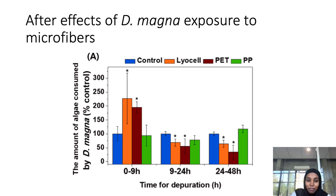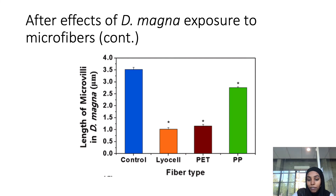Now for the after effects of Daphnia magna exposed to microfibers: they measured food intake, growth rate, and microvilli length. This graph shows the amount of algae consumed by the Daphnia magna, measured by the algae left over in the well plates. At the zero to nine hour mark there is high food intake from lyocell and polyester, then a decrease after the nine hour mark. The control shows a stationary amount of food intake throughout 48 hours, and polypropylene has a similar food intake to the control. For microvilli length, all exposed groups had a shorter microvilli length compared to the control.